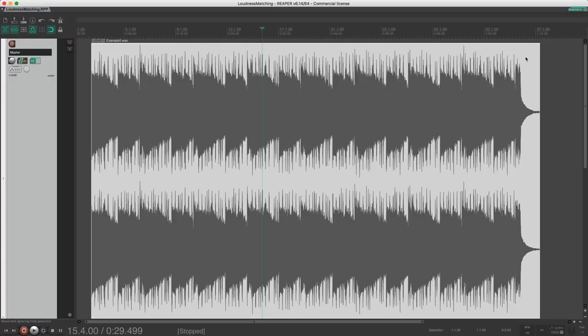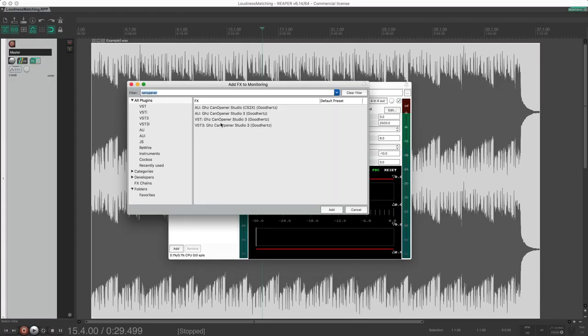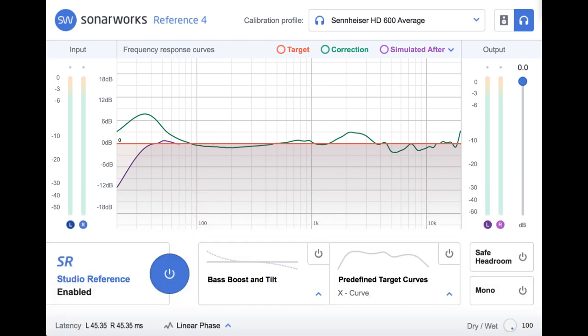Put the crossfeed plugin in your monitoring chain and make sure it doesn't end up on your master. In Reaper, for example, you can put it in your monitoring effect chain to keep it out of the signal path for exports. Otherwise, remember to bypass it before exporting. Another useful tool is correction software — we use Reference from Sonarworks, which corrects the frequency response of your headphones. We use the Sennheiser HD 600, which is fairly neutral but needs a bit more low end and some high-end correction. With Sonarworks enabled, the headphones sound much more flat and neutral.